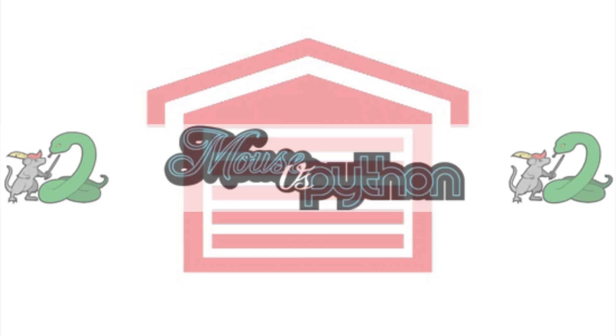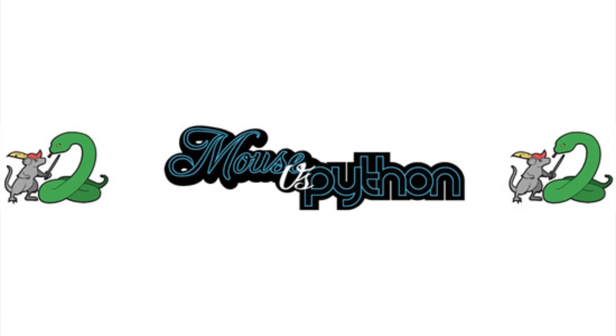Lots of Adafruit folks in the news. One of my favorite Python blogs is Mouse vs. Python. Scott, who leads our CircuitPython development, was PyDev of the Week. So check that interview out and more.